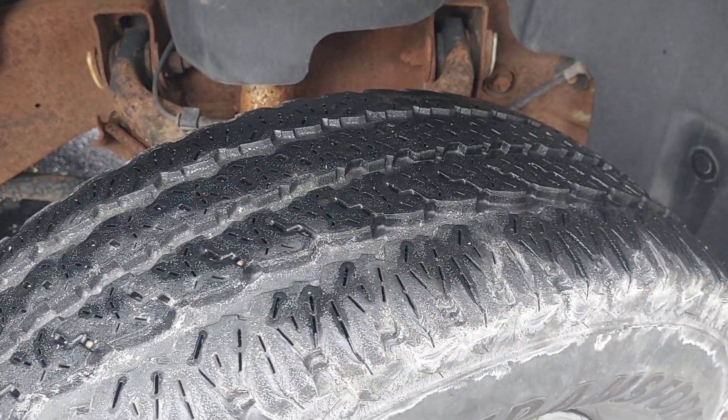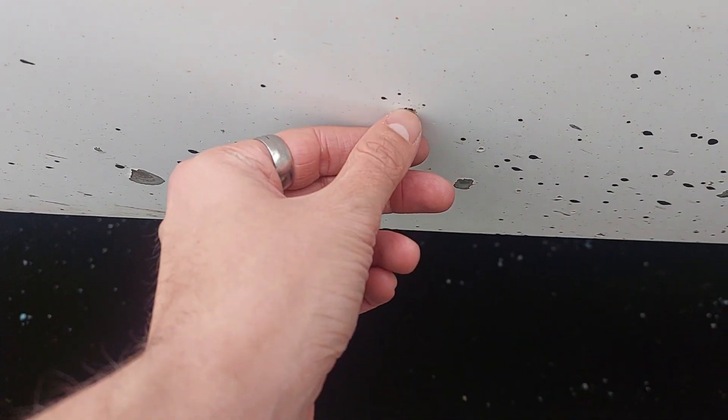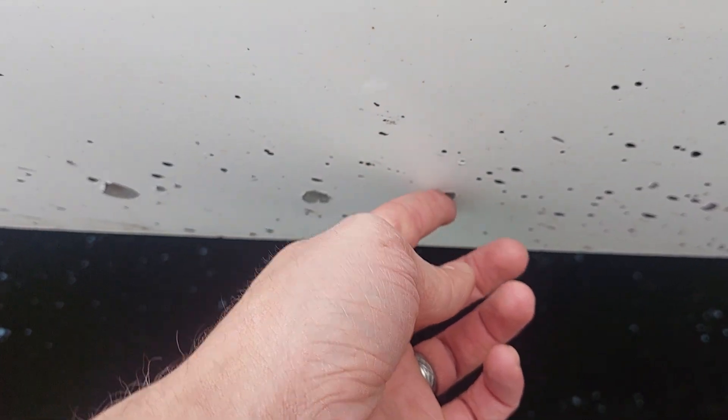Tires on here, you still got loads of life left in those, so that's nice. Down here you have a couple chips, but most of this is just dirt. There's a couple chips in there, but not bad.